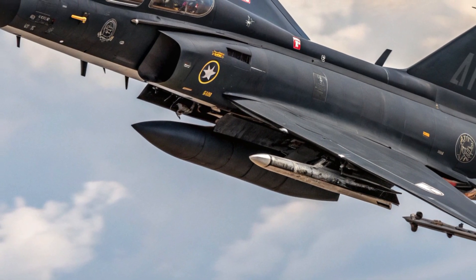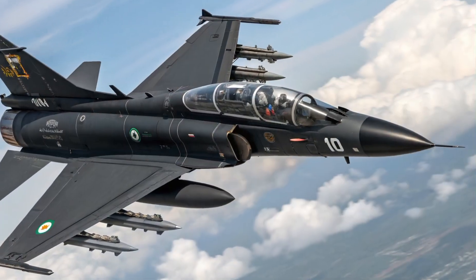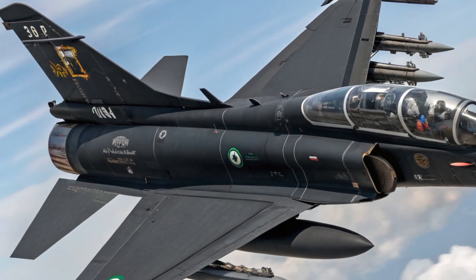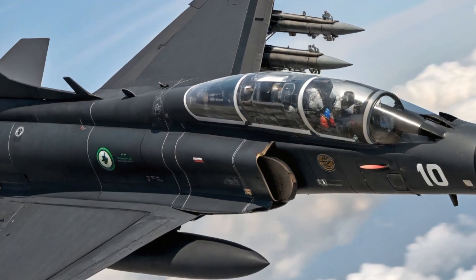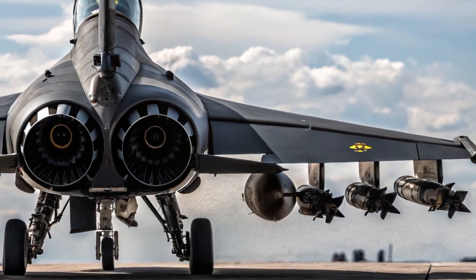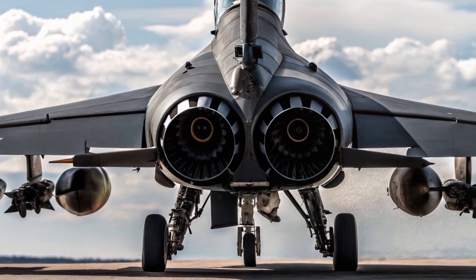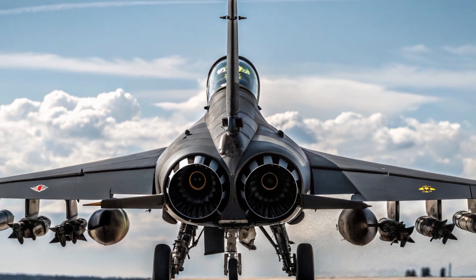On the outside, the JF-17 Block 3 looks sleeker and more refined than its predecessors. The airframe has been subtly reshaped to reduce radar signature, giving it a more stealthy profile. A redesigned nose section accommodates the new AESA radar, which enhances targeting capabilities and contributes to the aircraft's futuristic look. The extended air intakes improve airflow to the engine for smoother, more efficient performance, and wingtip pylons have been added for a greater range of weaponry. These exterior upgrades translate directly into better agility, stealth, and mission flexibility.